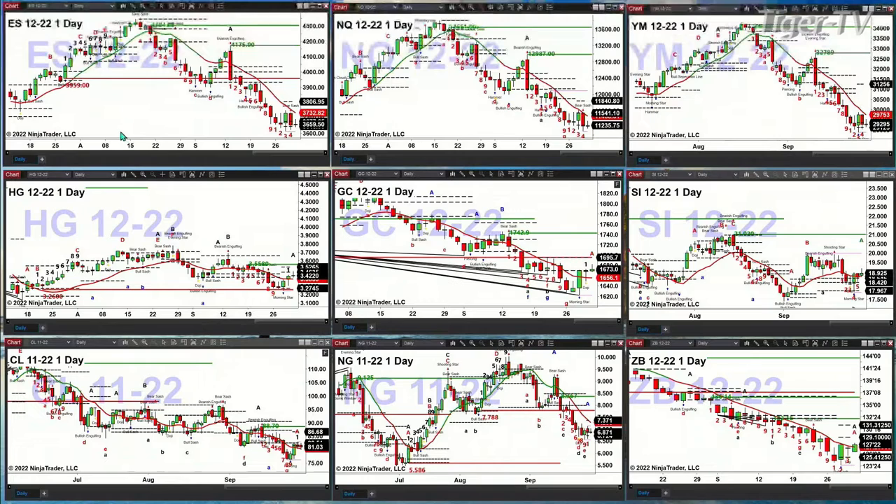The resistance area for the ES Mini is at $3,732. Watch resistance during the day, and watch support as well. Support for the daily time frame is out at $3,622.